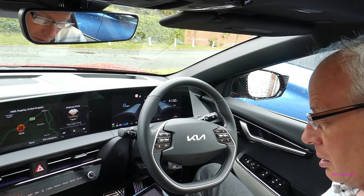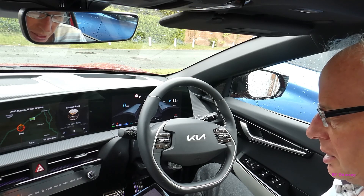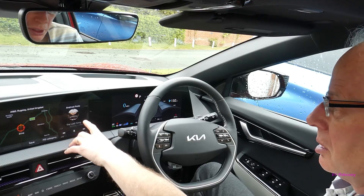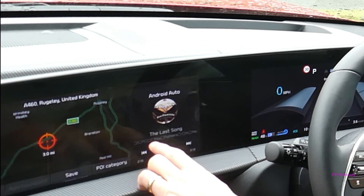The biggest thing — and this is important for the rest of the world including Europe — is that apparently Android Auto is now full screen, and you can also have the audio in a split screen mode. Notice that I've got Android Auto plugged in and my audio has got corrupted font, so the spaces appear as squares.